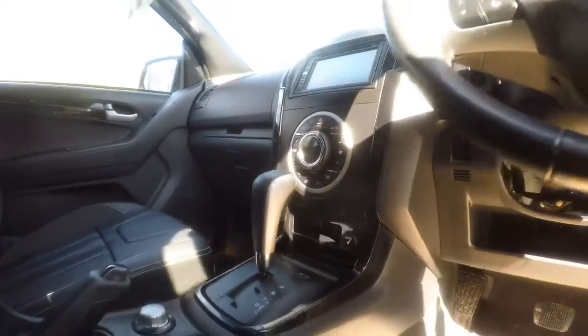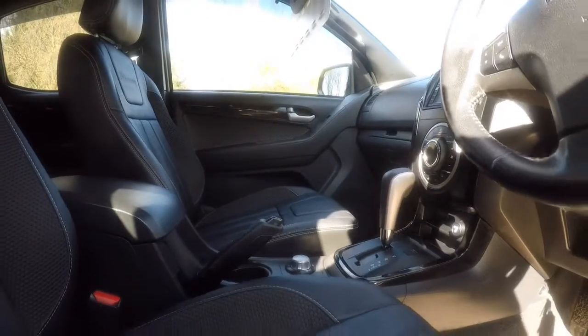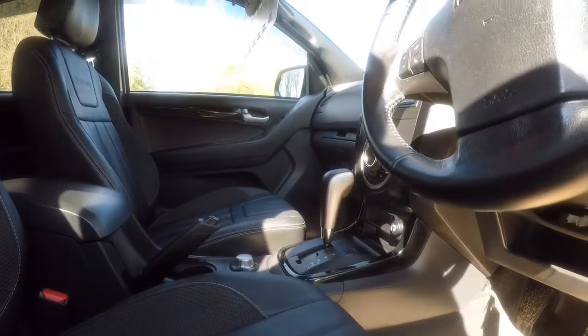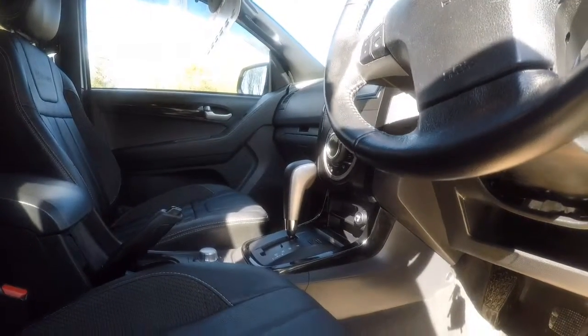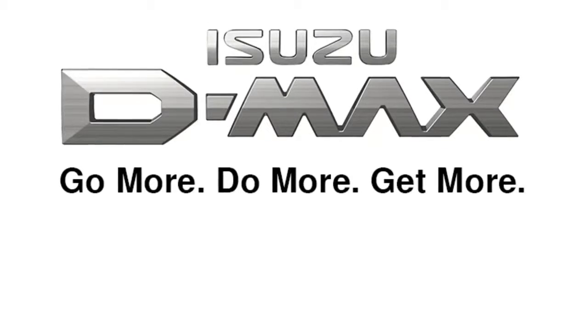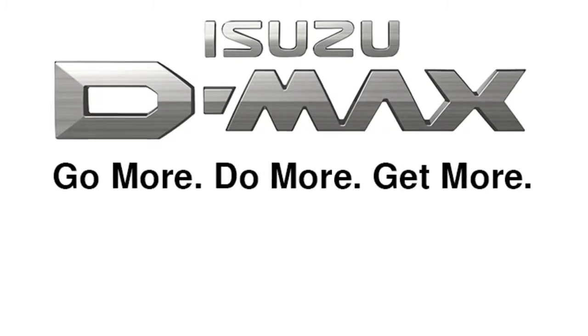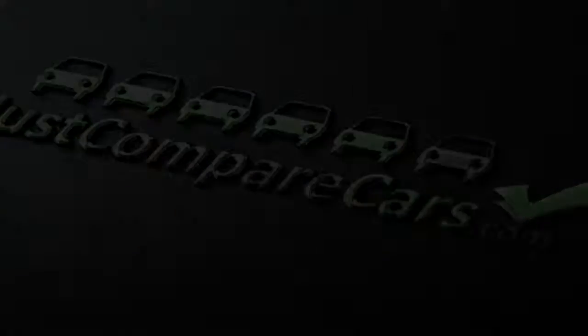So anyway Nick, I'll end the video there. Hopefully that answers a few questions for you. If you've got any more questions please just ask. I'll get you some more videos, photos, or whatever. All my contact details are at the end of the video — please give me a shout. I'll speak to you soon. Thanks Nick, bye bye.